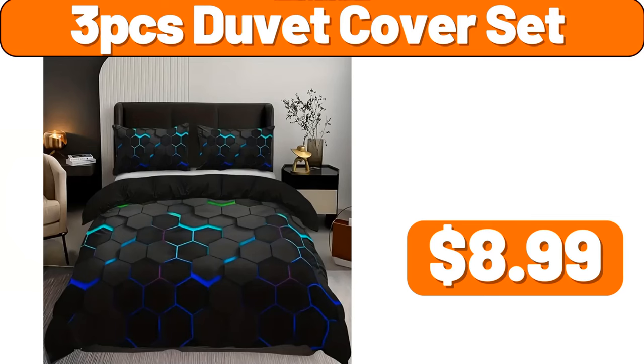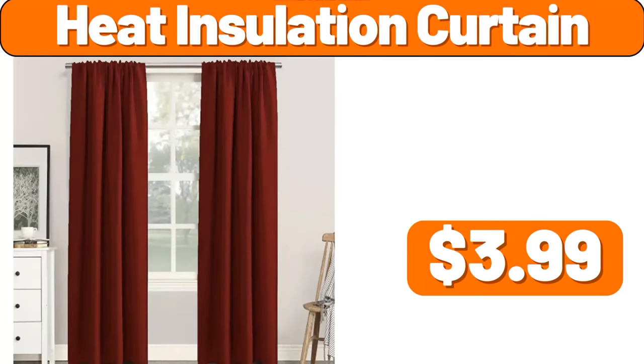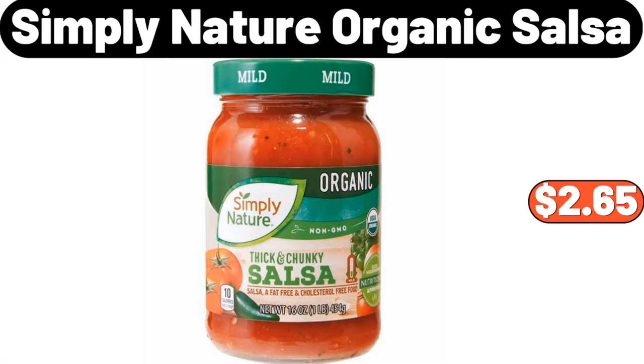3 PCS Duvet Cover Set, $8.99. Waterproof Desktop Storage Box, $0.99. Heat Insulation Curtain, $3.99. 2 PCS Velvet Bed Pillow, $7.99. Simply Nature Organic Salsa, $2.65.